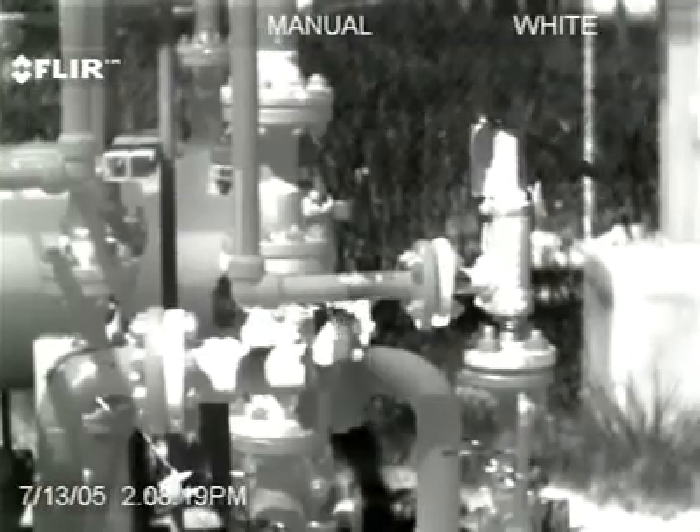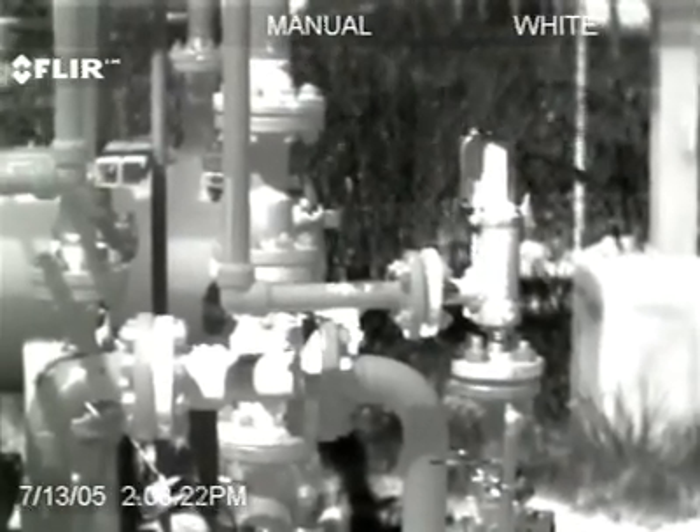The camera doesn't lie. It's either there or it's not there. There's no false positive, no gray area — either you see the gas or you don't.